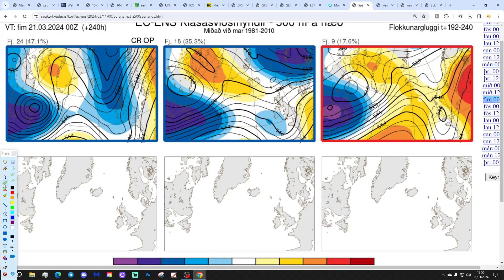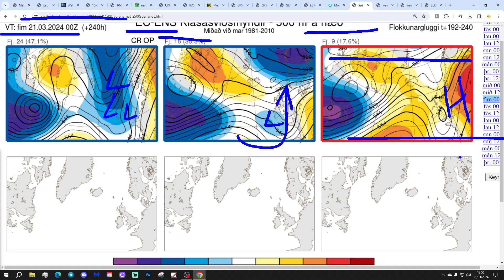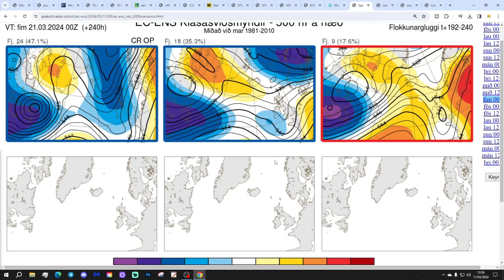These are the options from the ECM ensembles today for day 10, which is the 21st of March. You've got 24 members of the ECM ensemble, a climate control, and the operational run. The majority — unsettled with low pressure dominating from the Atlantic, and 11 members with low pressure to our southwest bringing further unsettled conditions. Nine members are a little more like the GFS, rather more anticyclonic — the most settled option, still quite mild, bringing wind from the south. But if you put the 18 with low pressure close to us together with the 24 with low pressure near, the majority option is still for low pressure at day 10.